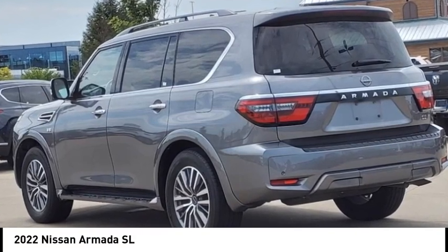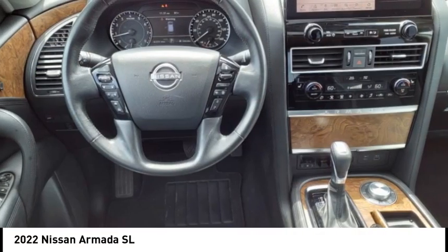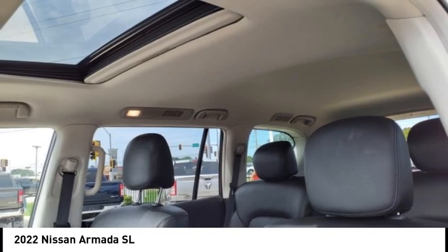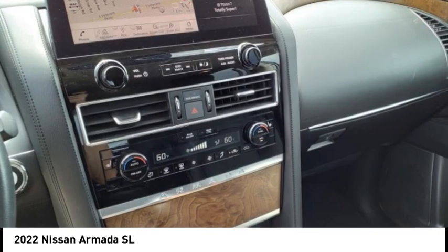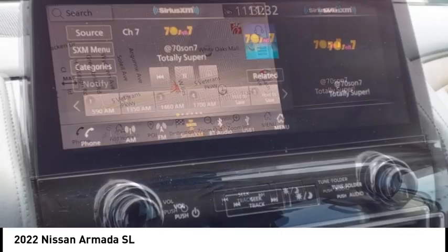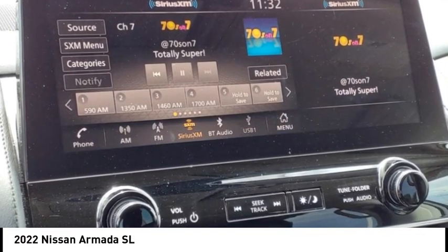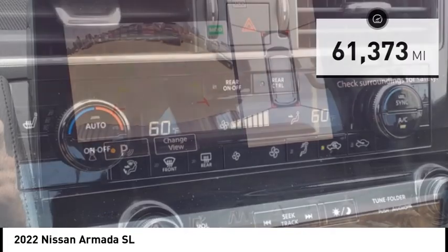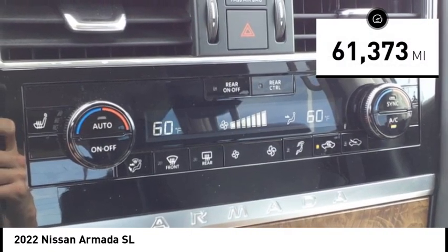Make a great choice today with the 2022 Armada. The Nissan Armada is a full-size SUV which seats up to eight comfortably. It boasts a powerful engine and has a 9,000 pound tow rating, which puts it at the top of the class. Set foot in an Armada and set off on the ultimate driving adventure. This vehicle has less than 65,000 miles.